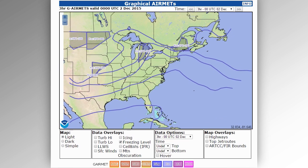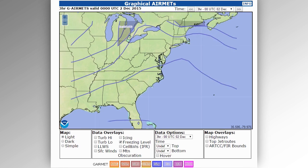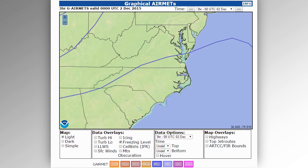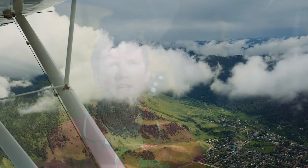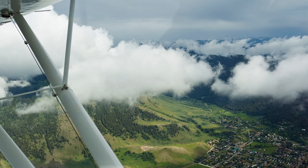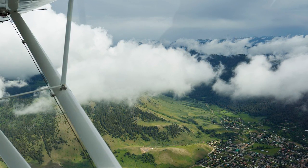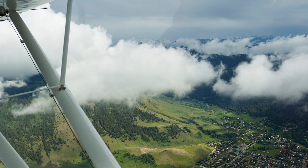It's also a good idea to look carefully at freezing levels in relation to your planned altitude. Keep in mind that the danger zone starts a few degrees above freezing and that you don't need to actually be in clouds to pick up ice. If you're going to be flying below a cloud layer, especially in the wintertime, any precipitation coming out of that cloud may freeze on contact with your airplane.